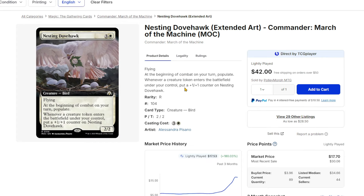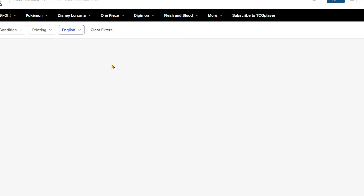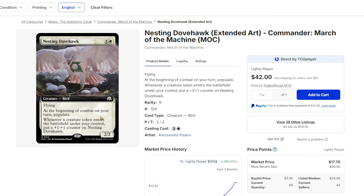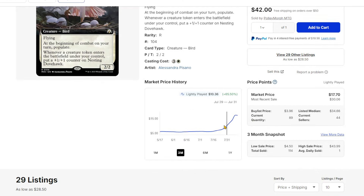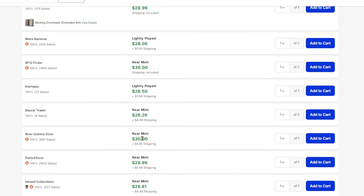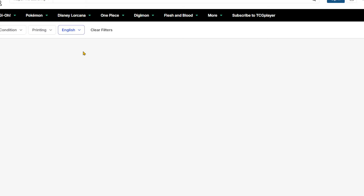Nesting Dovehawk is seeing a ton of hype — a commander card out of March of the Machine commander decks. It's clearly because of decks like Zinnia, and anything where you make offspring tokens and stuff, being able to duplicate copies of things that already exist. This card has gone from about $6 to about $25.30 — massive jumps in price for the extended art version.